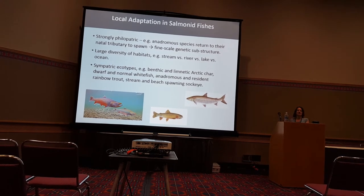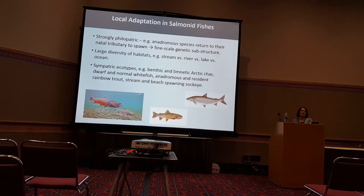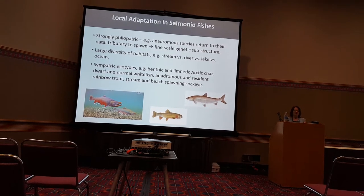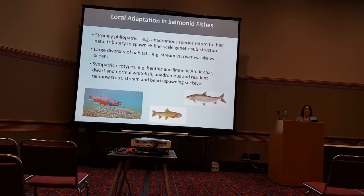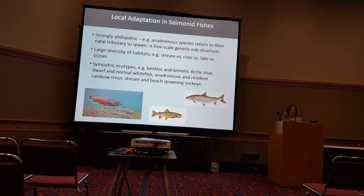Salmonid fishes are strongly philopatric. For example, there are many anadromous species which feed in the ocean but return to their natal stream to spawn. And almost every population genetic study of salmonid fishes has shown that there is very fine-scale population structure within species, within rivers, and other water bodies.